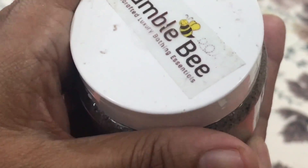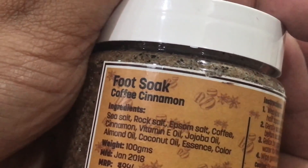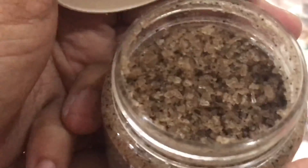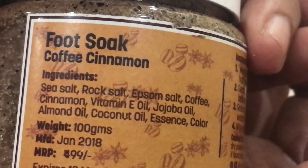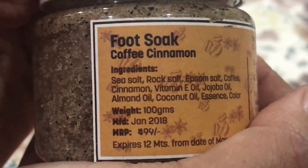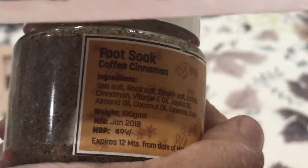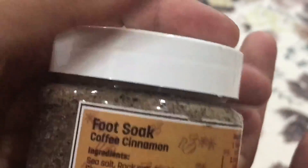The third product is from the brand Humblebee — it is a coffee and cinnamon foot soap priced at rupees 399, and it is a 100 gram product. It has a very coffee-ish smell with a hint of cinnamon. The contents include sea salt, rock salt, Epsom salt, coffee, cinnamon, vitamin E oil, jojoba oil, almond oil, coconut oil, and essence. The packaging mentions 499 rupees but the leaflet says 399 — either way, it looks like a quite promising product.